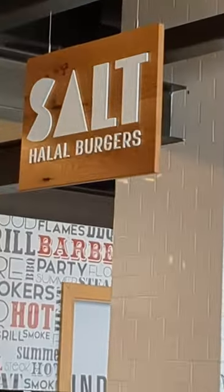We have the Impossible Burger from Salt. I just got a double cheeseburger — not vegetarian — and sharing fries.